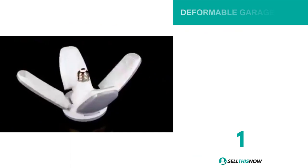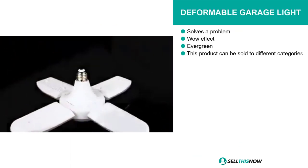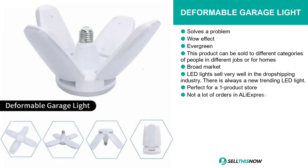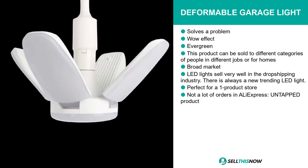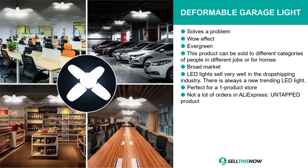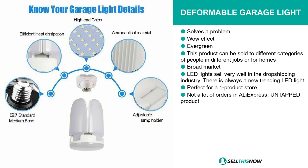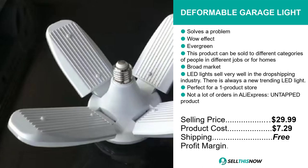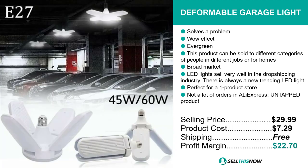Our next product is the Deformable Garage Light. This product is definitely a problem solver, it has that wow effect, it's evergreen, and it can be sold to different categories of people in different jobs or for homes. We think it has a broad market base. LED lights sell very well in the dropshipping industry — there is always a new trending LED light. We think this product is perfect for a one product store and it has a lot of untapped potential. There have only been a few orders so far on AliExpress, so you can definitely take advantage of this. The selling price is just under $30, the product cost is only $7.29, shipping is completely free, so you're looking at an excellent profit margin of $22.70. Sell this now.